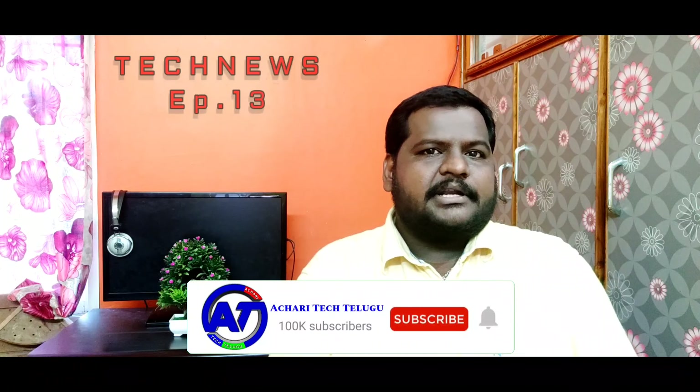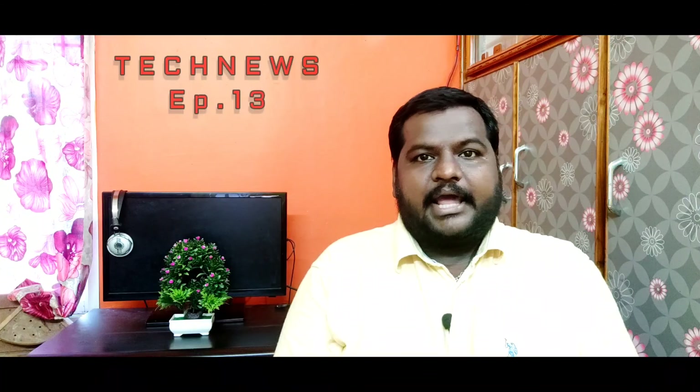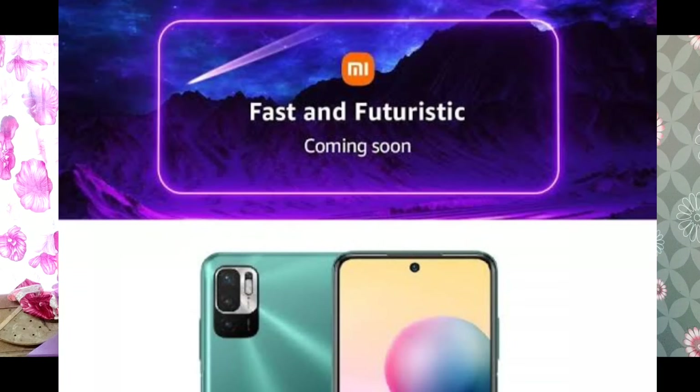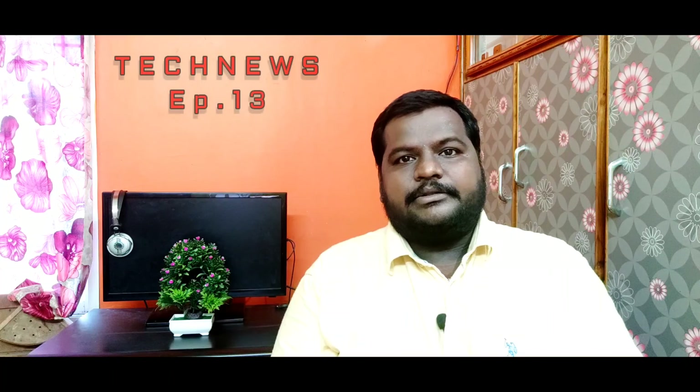The Redmi Note 10T 5G features a 6.5-inch FHD Plus display with a 90Hz refresh rate. It is powered by the Dimensity 700 5G processor. It has a triple rear camera with a 48MP main sensor and a 16MP selfie camera. The battery is 4500mAh with 18W fast charging.